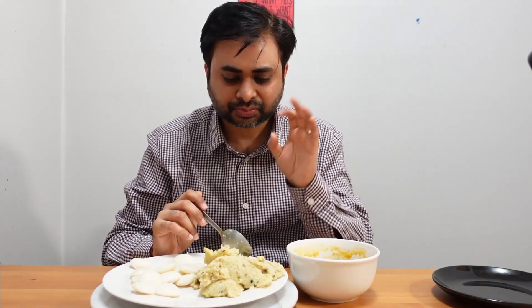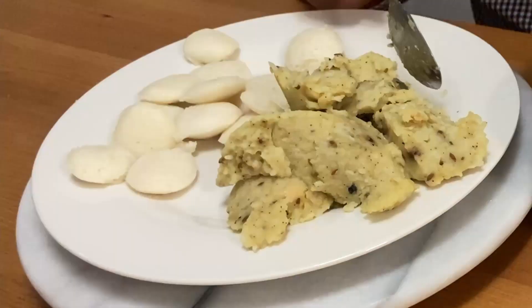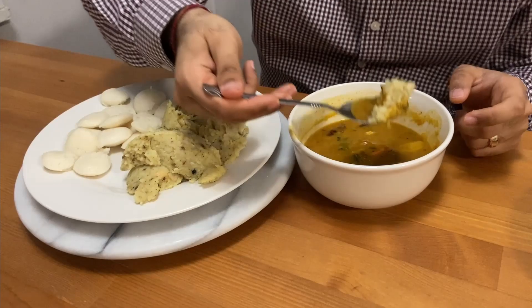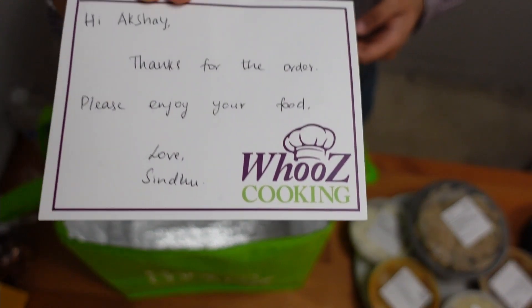Absolutely authentic Indian ven pongal — not huge on spices. If you want to have something light for your dinner, this is the dish to go for, based on rice and lentils but with cashews and curry leaves making it something different. It's absolutely yummy. I personally prefer spicy food, but if you want something lighter on the stomach and low on oil, this is the dish for you.